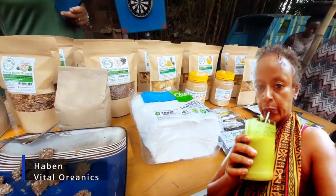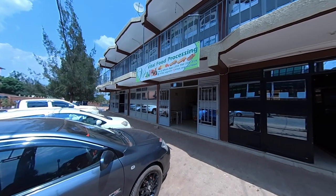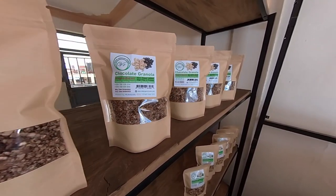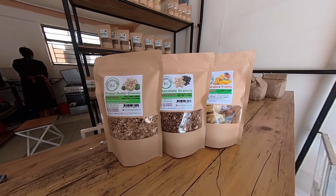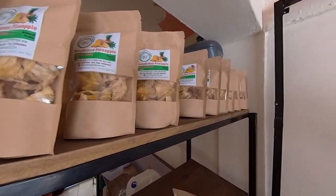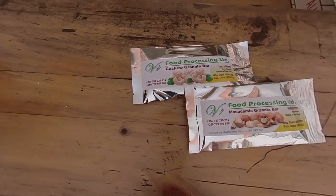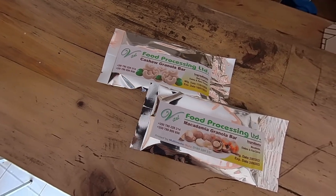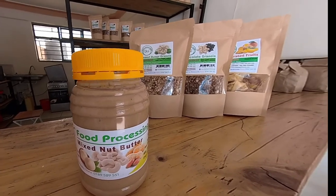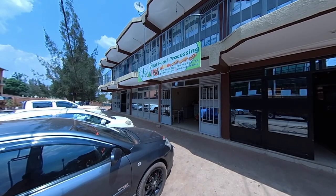This is Vital Organics. We have healthy products in our shop — granolas in two different flavors: chocolate granola and peanut butter granola. We also have dehydrated fruits: dehydrated fruit salad which is a mix of banana, pineapple and mango with raisins, as well as dehydrated mango and dehydrated pineapple. We have macadamia granola bars and cashew granola bars, and mixed nut butters. Come visit our shop in Kismenti behind Grand Legacy Hotel.